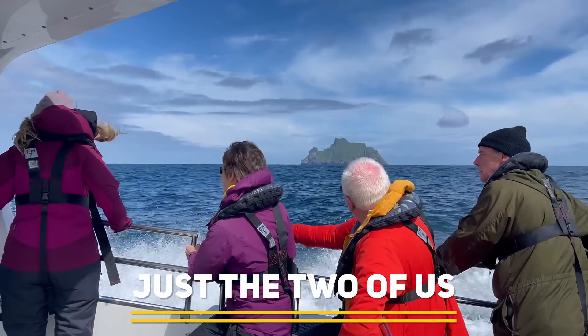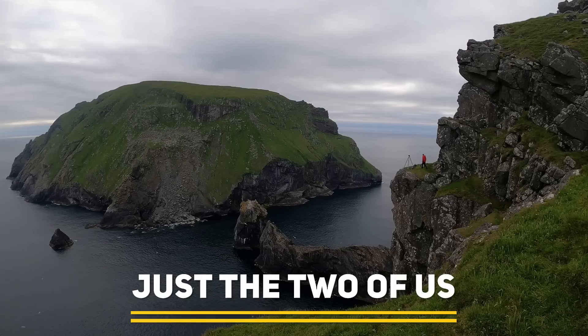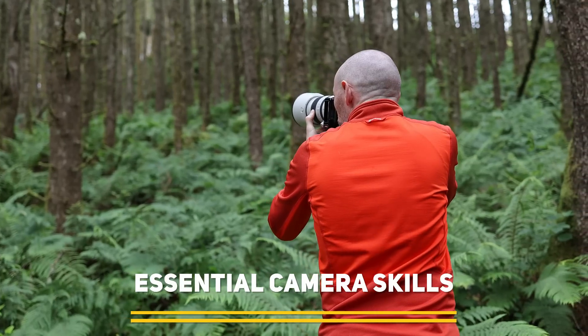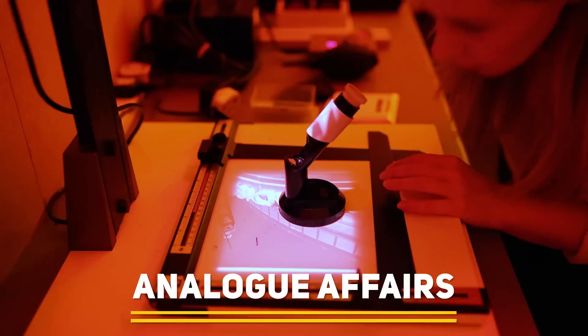Coming up on this extended episode of Photography Online: we attempt an ambitious photo again, we show you how to get creative with camera movement, and we visit a community darkroom and make a print.